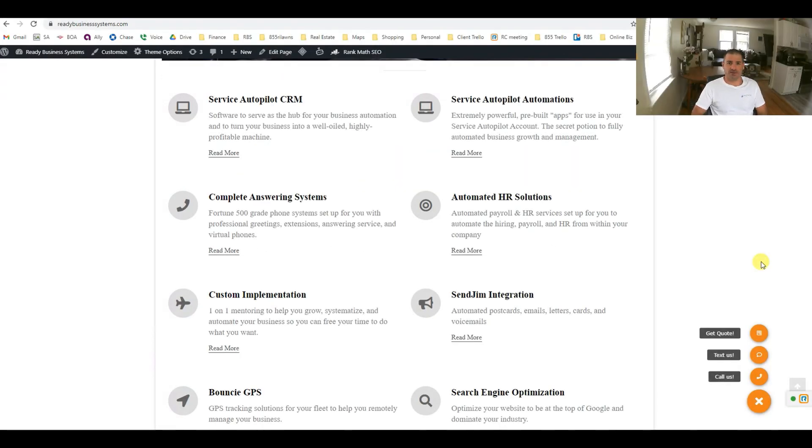Hey guys, my name is Justin with Ready Businesses. I want to thank you for your interest in our services. In this video, I'm going to share with you some of the technology that we use in my landscaping company, 855 RI Lawns, which I also use to help other landscaping companies get up to speed, automate, and market their businesses.